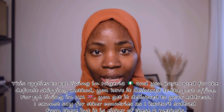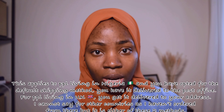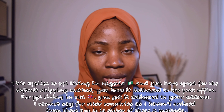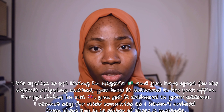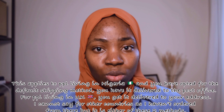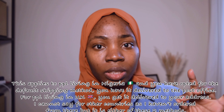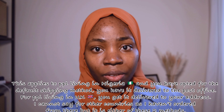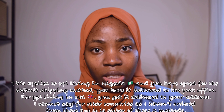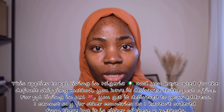I can only speak about Nigeria and the UK. In the UK, if you order, it gets delivered directly to your house. In Nigeria, you have to pick it up from the post office, so make sure the post office you're using is somewhere close to you. For instance, if you're in school in a different state, use a post office near your school, not where you live.